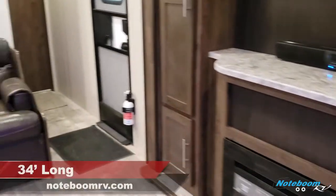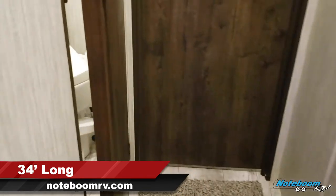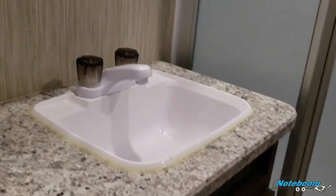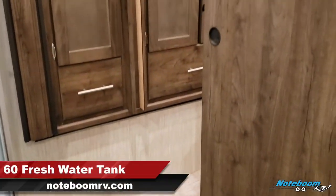Let's take our tour towards the front of the unit here. We're going to head into the bathroom area, and this is on both sides there. Nice countertop space, medicine cabinet, stand-up shower here, and a skylight above the shower. Privacy door to the bedroom.